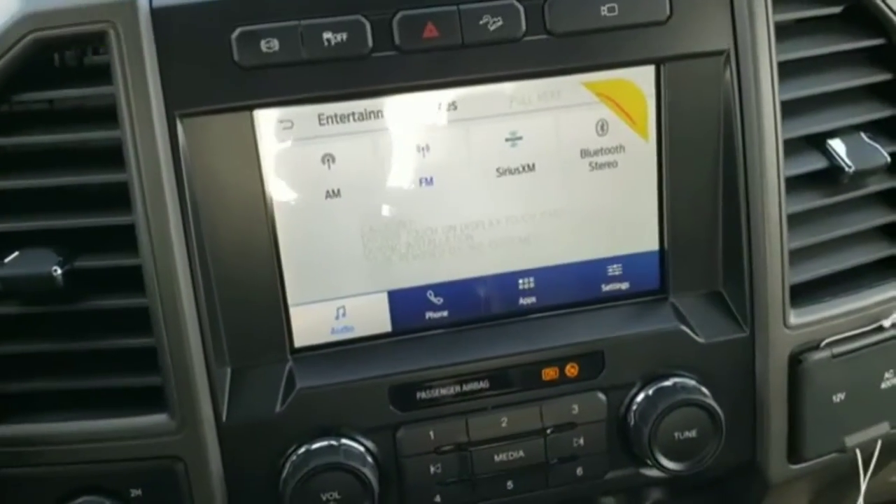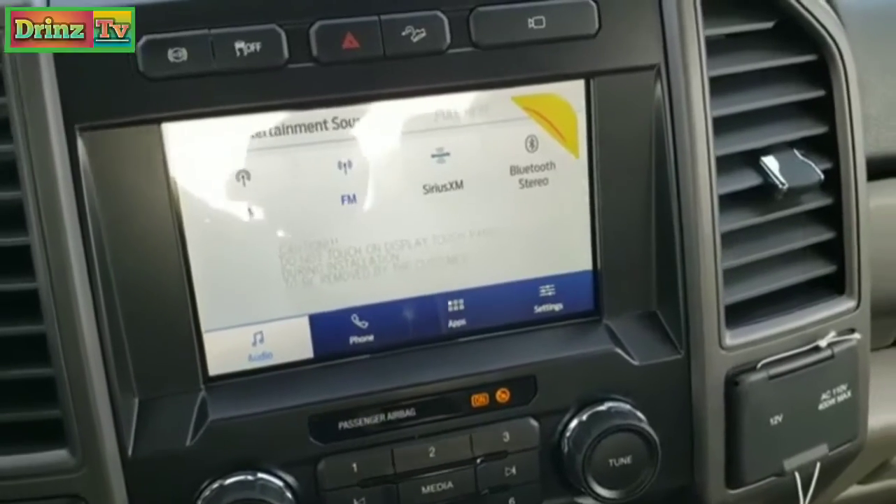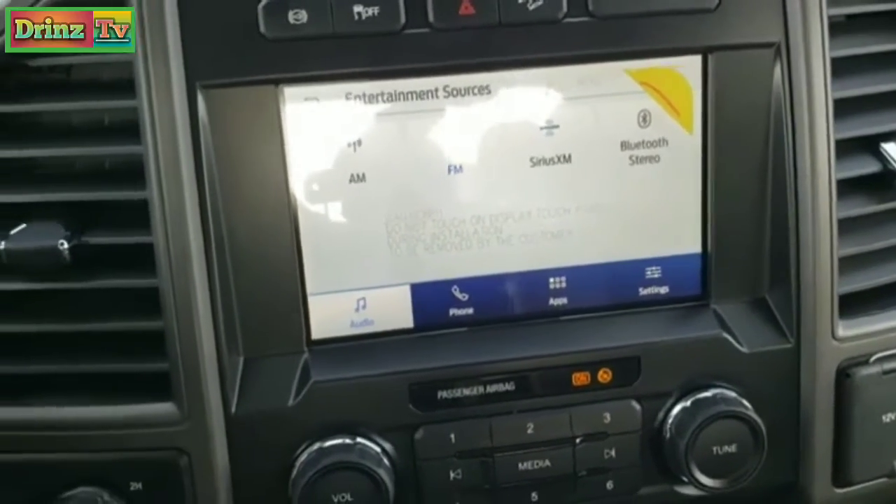This one has the eight-inch SYNC radio. You get AM, FM, and Sirius XM radio capabilities and Bluetooth, of course.